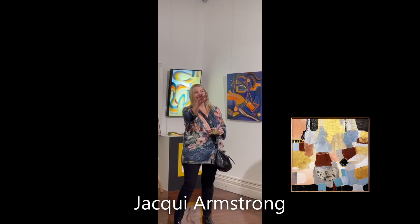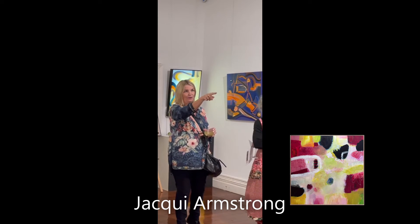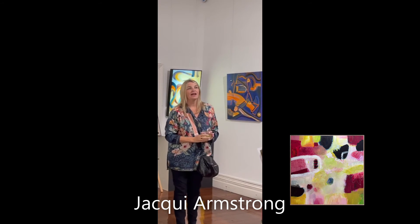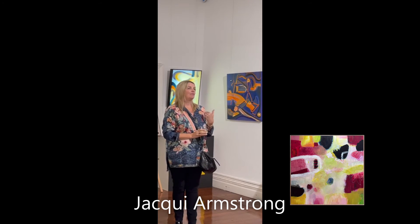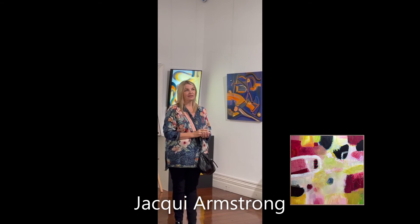The other one I have here at the moment is also in the window, called Tranquility. That's about colour and movement — it's supposed to give you a tranquil feeling when you look at it. It's about mixing colours that go together.